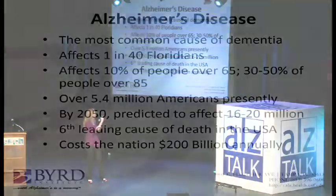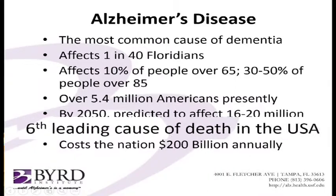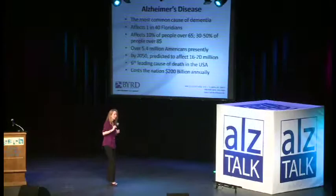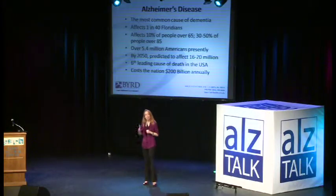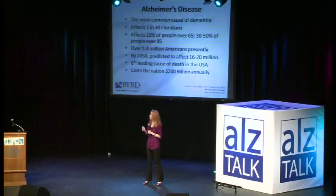Even my slide has changed since I made it because very recently there was an article looking back. And the best estimate is that Alzheimer's is actually the third leading cause of death in the United States, not the sixth. And I only made this slide about three months ago. So we're really learning what an epidemic it is. It affects 10% of people 65 and above and almost half of people 85 and above. So age is the biggest risk factor for it.